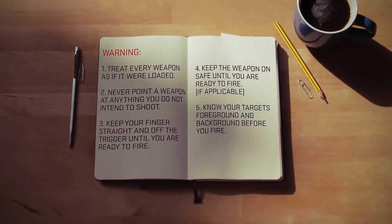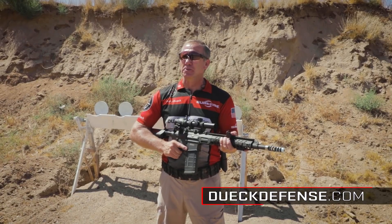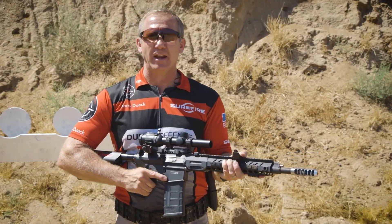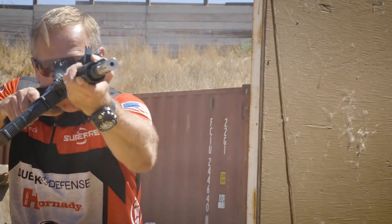Hi, I'm Barry Duke with Surefire. I'm going to talk to you about entering shooting positions. What I see a lot when people are entering a position is they run their ass off to get there, and they're planting their feet, they're regaining their balance, they're slowing their momentum, then they bring the rifle up to fire the shot.